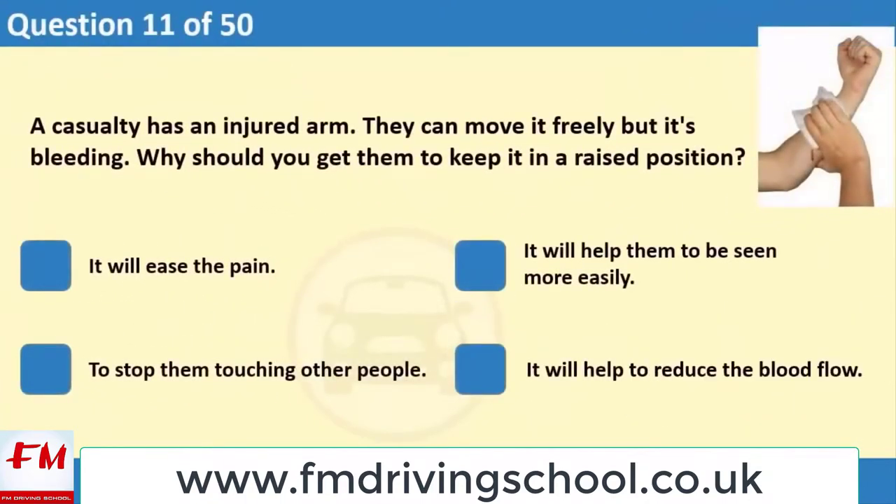A casualty has an injured arm. They can move it freely but it's bleeding. Why should you get them to keep it in a raised position? 1. It will ease the pain. 2. It will help them to be seen more easily. 3. To stop them touching other people. 4. It will help to reduce the blood flow.